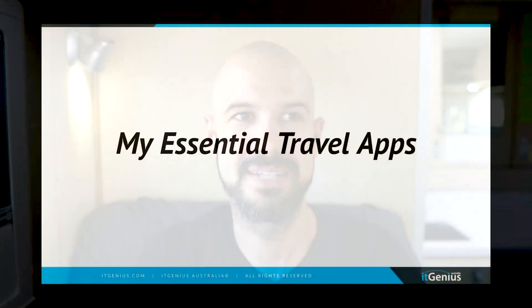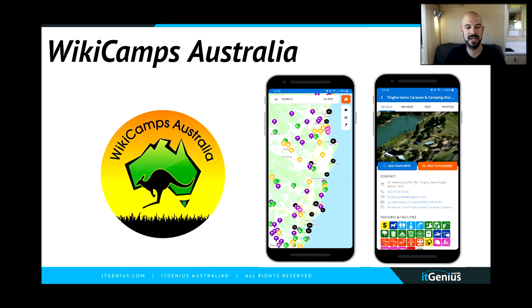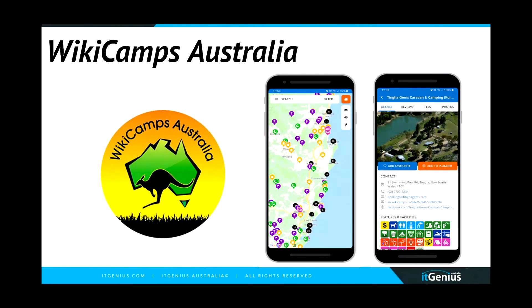A couple of essential apps I want to share with you that are in my toolkit for my CEO on the road. My essential travel apps — I've got three recommendations. Number one is called WikiCamps Australia. This is basically what I use to pick out campsites. I can find free camping sites, paid camping sites with ratings, and dump points when I need to empty the cassette toilet. I can find all of those on the WikiCamps app, and it also works offline, so you can save these maps if you're in a place that doesn't have much reception.